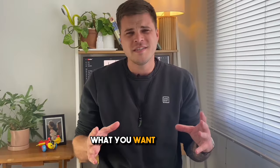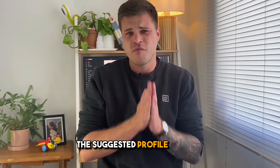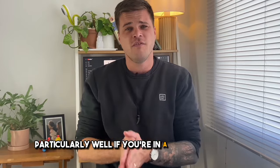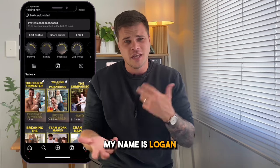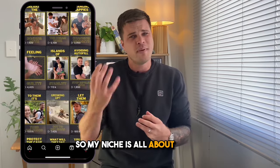So definitely keep watching this video — I promise you it's worth it. What you want to do is make sure that you're utilizing the suggested profile feature. This tip works particularly well if you're in a very defined niche. For me — my name's Logan, and I run a parenting page called Kiwi Dad — my niche is all about parenting.